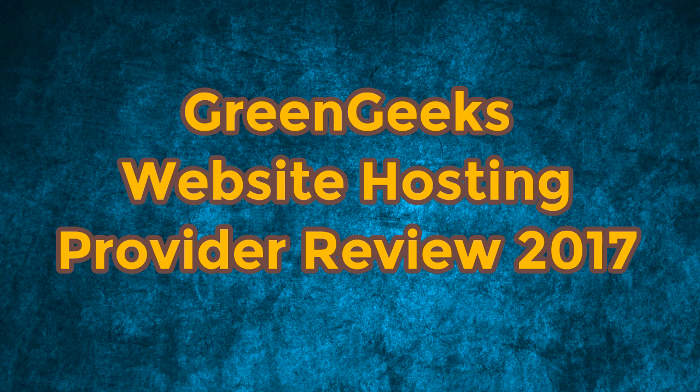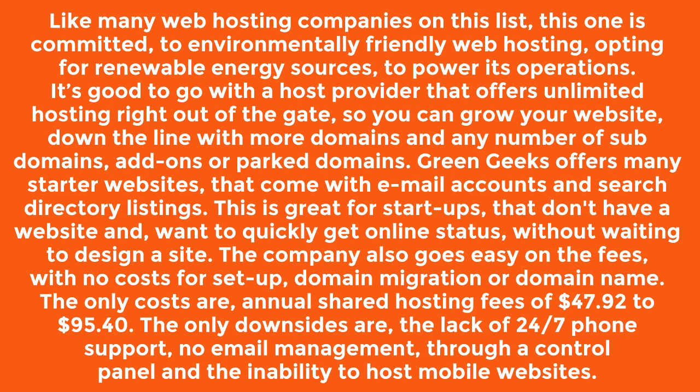Green Geeks Website Hosting Provider Review 2017. Like many web hosting companies on this list, this one is committed to environmentally friendly web hosting, opting for renewable energy sources to power its operations.